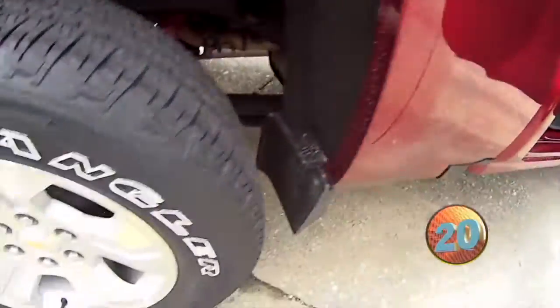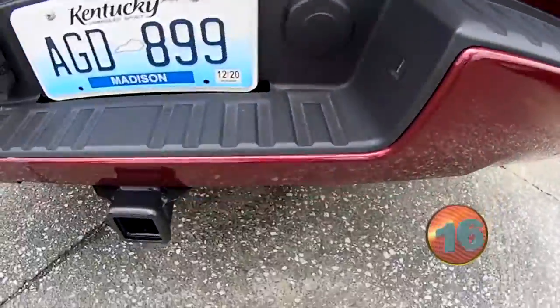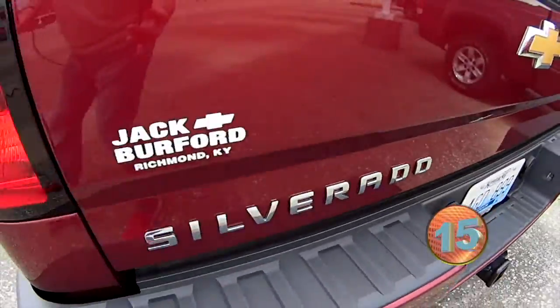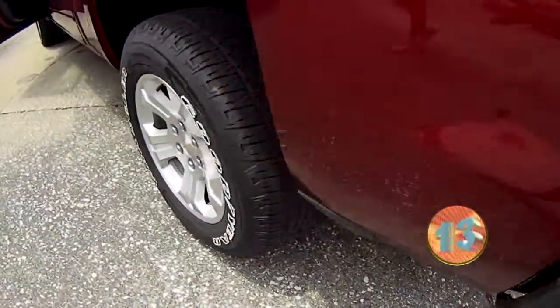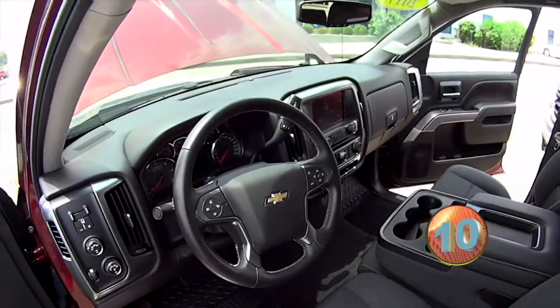The truck bed has got your assist steps on the back bumper. This is also the LT. We've got an 8-inch touch screen on the inside — you can see it right there.